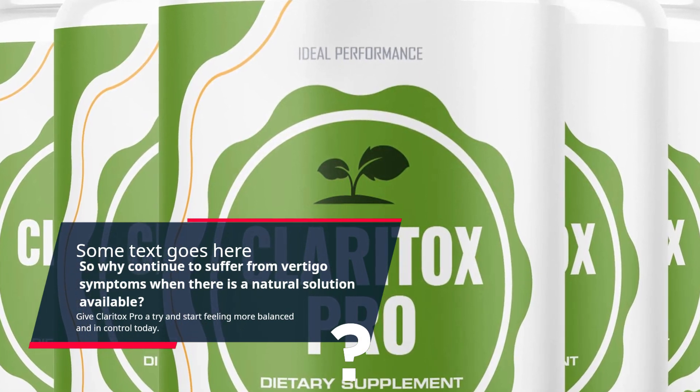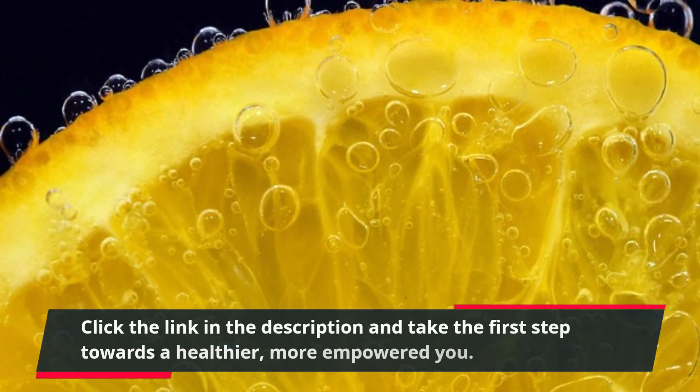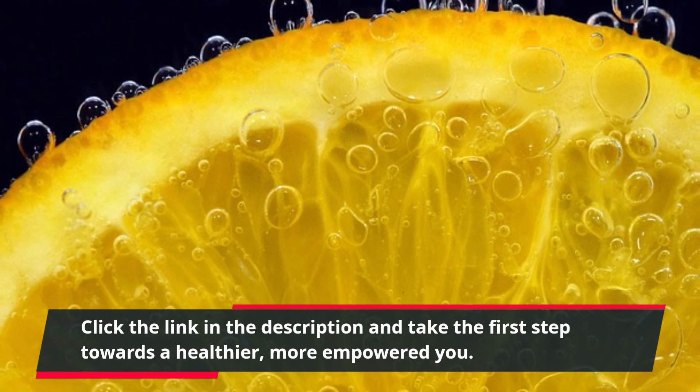Give Claritox Pro a try and start feeling more balanced and in control today. Click the link in the description and take the first step towards a healthier, more empowered you.